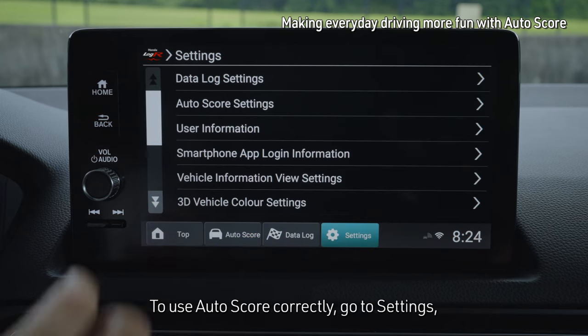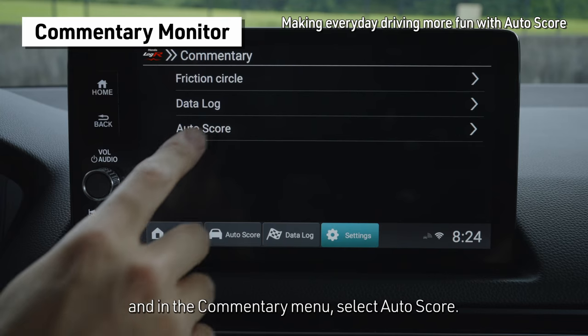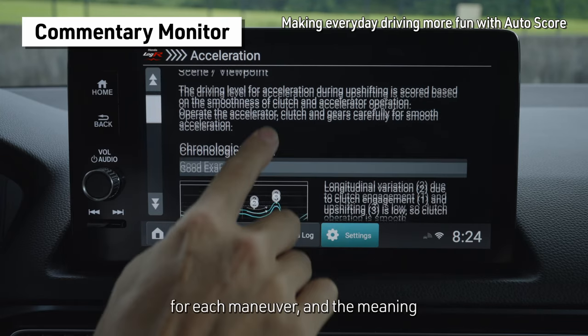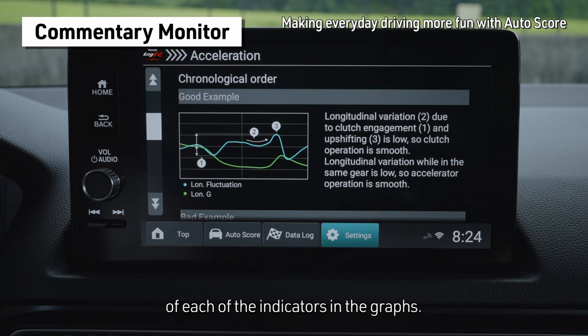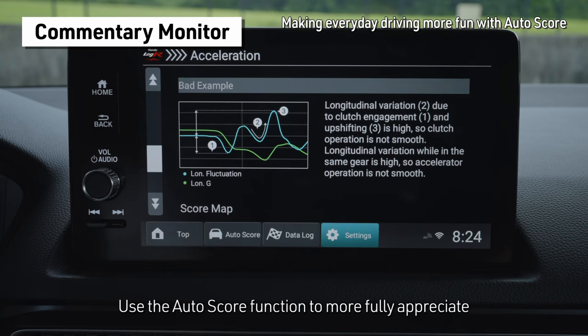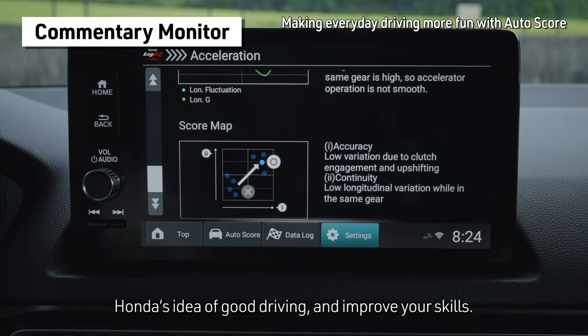To use AutoScore correctly, go to Settings and in the Commentary menu, select AutoScore. Here you can better understand how scoring is done for each maneuver and the meaning of each of the indicators in the graphs. Use the AutoScore function to more fully appreciate Honda's idea of good driving and improve your skills.